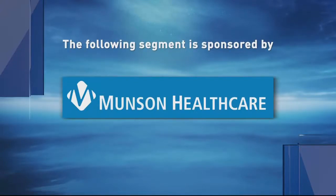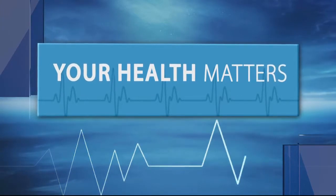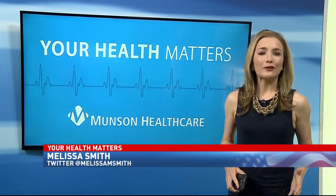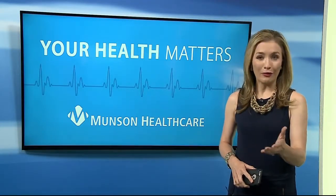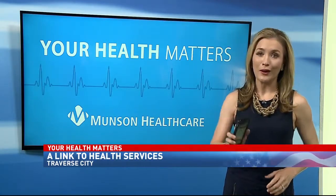The following segment is sponsored by Munson HealthCare. A northern Michigan health system is aiming to connect patients with the medical care they need. Munson HealthCare HealthLink is a navigating system, and it's all in the palm of your hand.